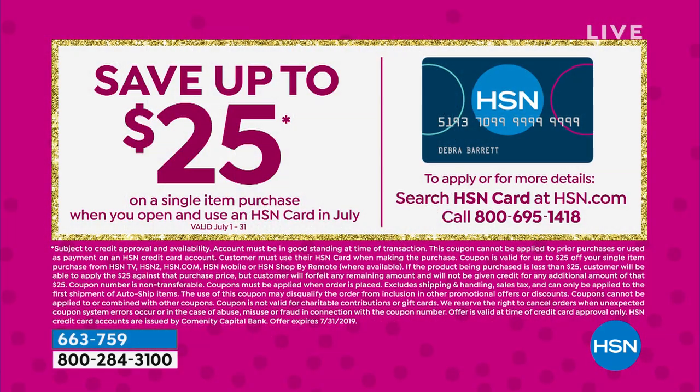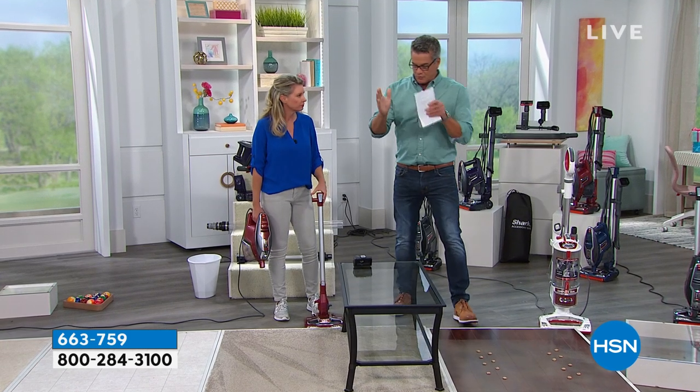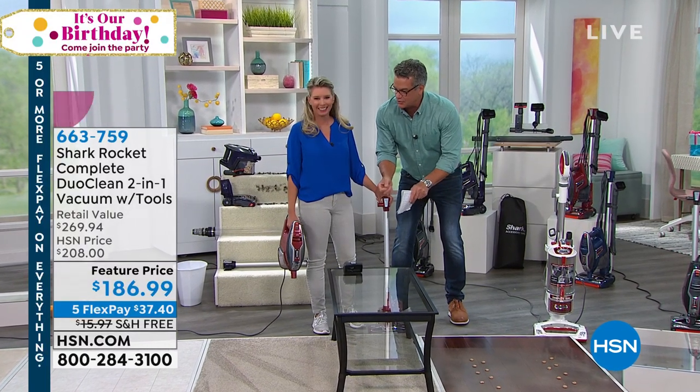Normally $208, today $186. Flex pay is available — five payments of $37.40. We're doing free shipping. If you use our HSN credit card, take another $25 off. Here's what you get: a discount on the vacuum, dust crevice tool, multi-tool, upholstery tool for pets, onboard storage clip, wall mount, accessory bag, and the under-appliance wand — a $40 value. That's $269 total value, or pay $186 with monthly payments at no interest or fees.